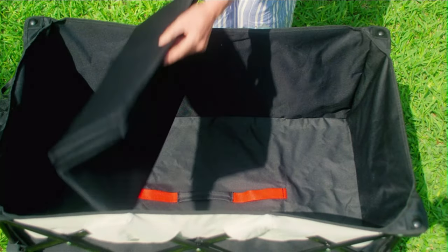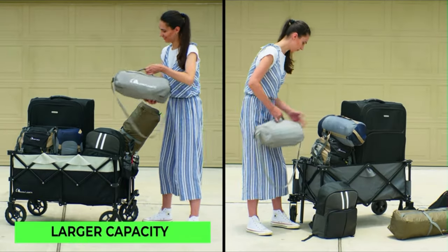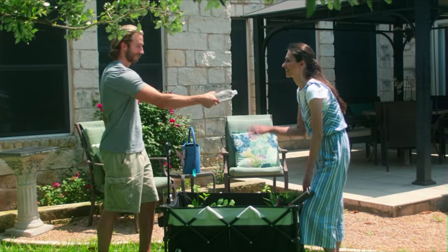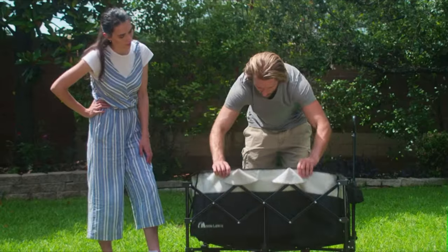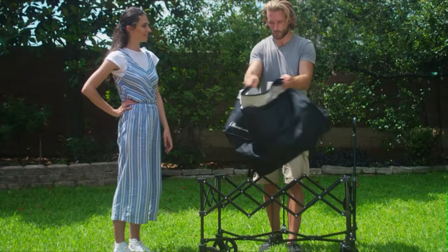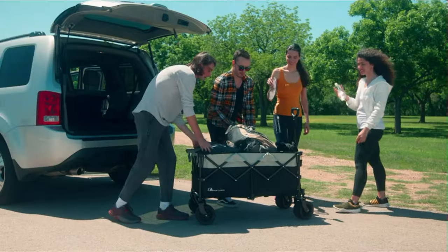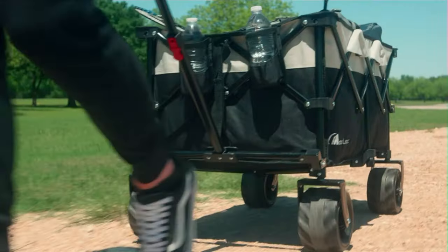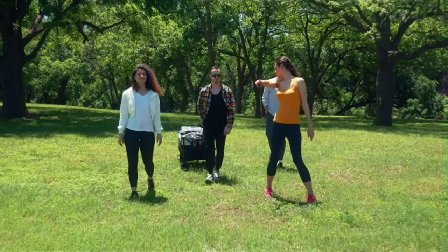An internal pull rope design allows it to be folded in seconds. The wide and sturdy wheels make for effortless transport on most terrains. Safely transport all types of supplies without the fear of ripping the fabric. Two mesh cup holders keep beverages safe and secure. The material is durable and waterproof. No need to worry about dirt and messes — this wagon is easy to disassemble and clean. The Moon Lens Collapsible Outdoor Utility Wagon.